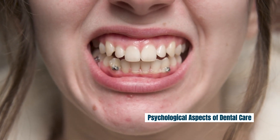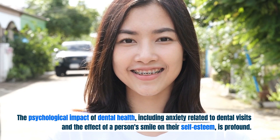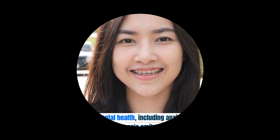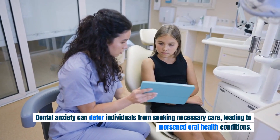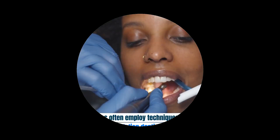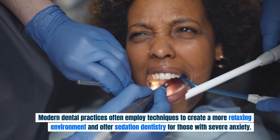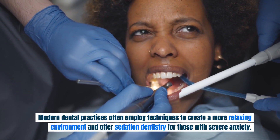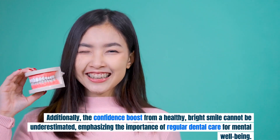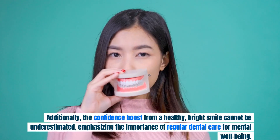The psychological impact of dental health — including anxiety related to dental visits and the effect of a person's smile on their self-esteem — is profound. Dental anxiety can deter individuals from seeking necessary care, leading to worsened oral health conditions. Modern dental practices often employ techniques to create a more relaxing environment and offer sedation dentistry for those with severe anxiety. The confidence boost from a healthy, bright smile cannot be underestimated, emphasizing the importance of regular dental care for mental well-being.